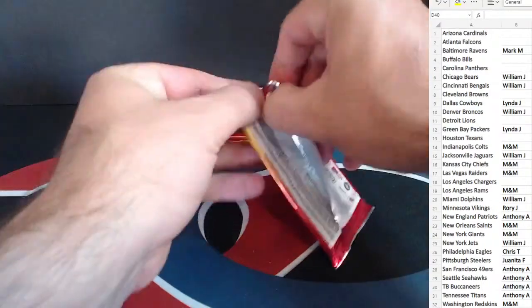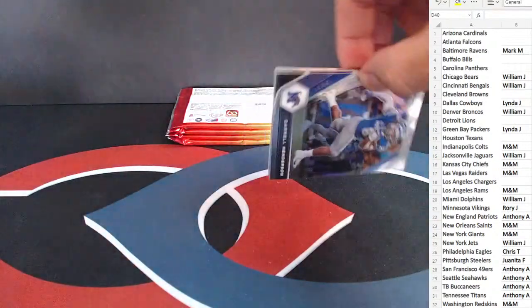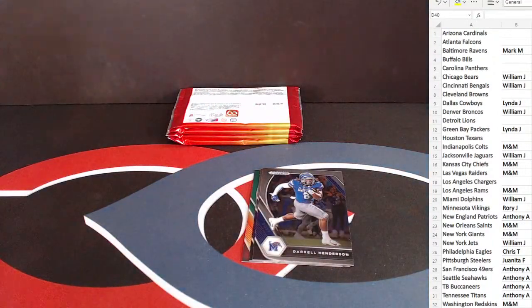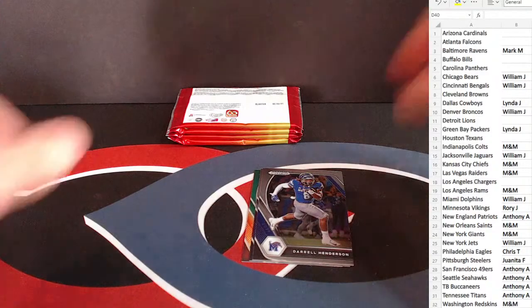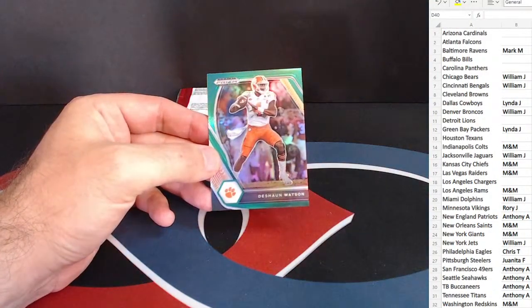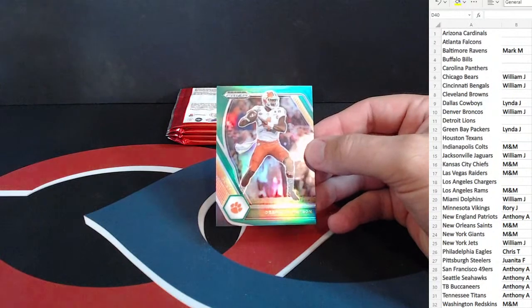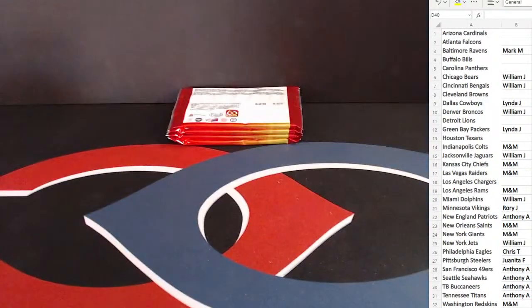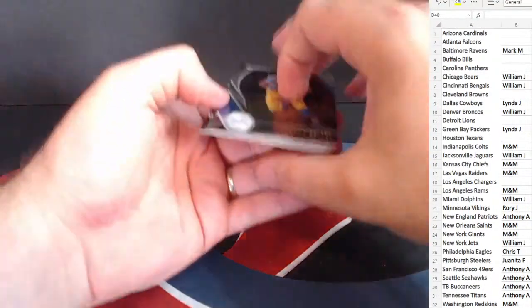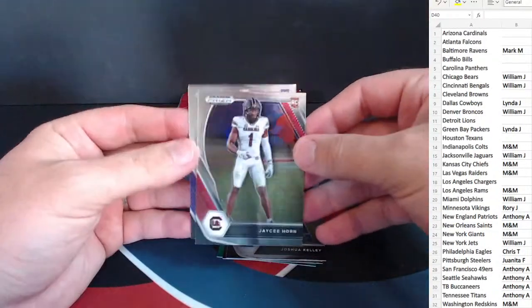Next pack. Najee Harris and Dylan Moses — two insert rookies there. So we have a green here — Daryl Henderson, Adam Thielen — not a rookie — Deshaun Watson. Curious to see what's going to happen to him here coming up, but for our purposes that would be a Texans card, and Texans is an open spot. Green here — J.C. Horn, first defensive player taken, and Najee Harris and Terrace Marshall as our rookies.